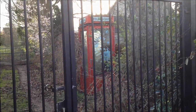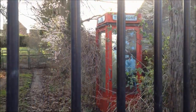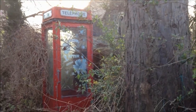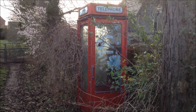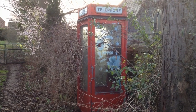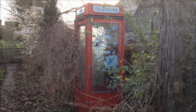And here we are folks — this is an ultra-rare K8 telephone box. These were designed by Bruce Martin in 1965 and commissioned from 1966 onwards by the then Postmaster General, the late MP Tony Benn.